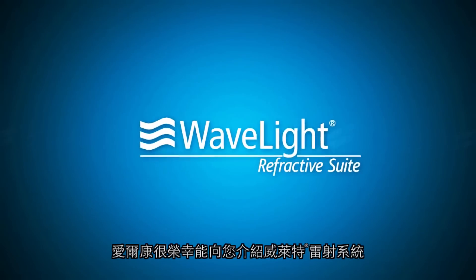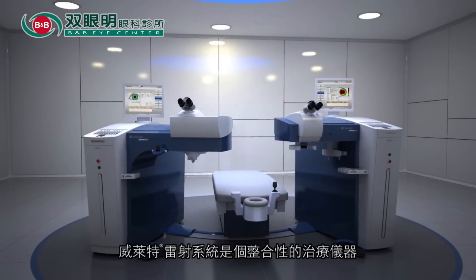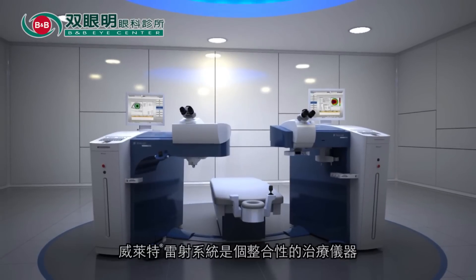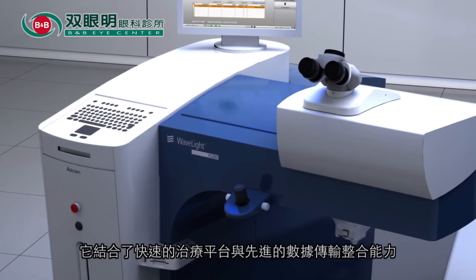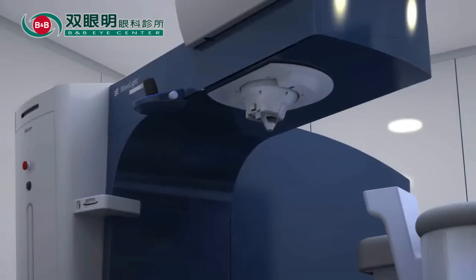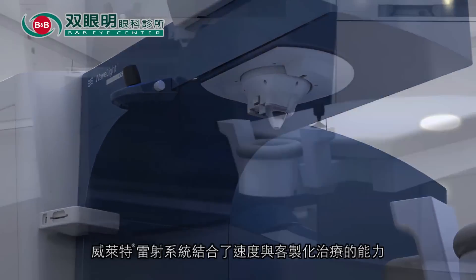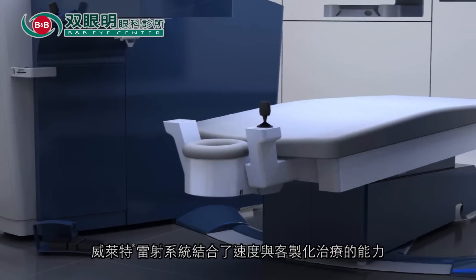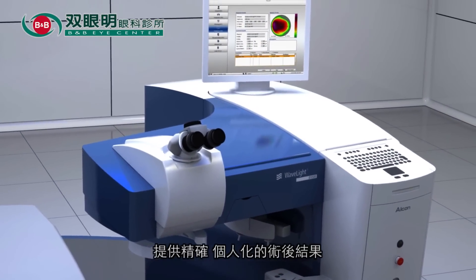Alcon is proud to present you with the Wavelight Refractive Suite, the next leap forward in exceptional patient outcomes. The Wavelight Refractive Suite is a dynamic treatment tool that combines the world's fastest platform with advanced data transfer capabilities. Through the use of cutting-edge technology, it combines speed with customized capabilities to deliver accurate patient-specific outcomes.